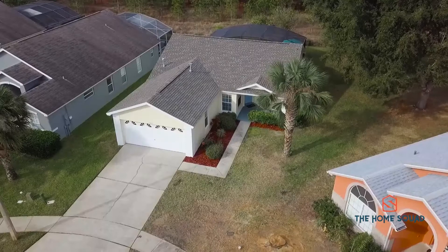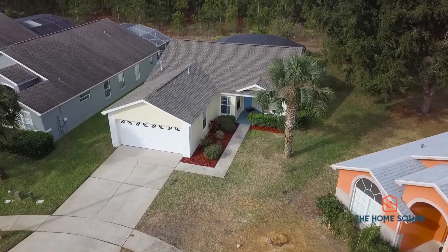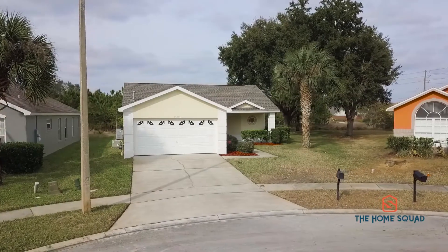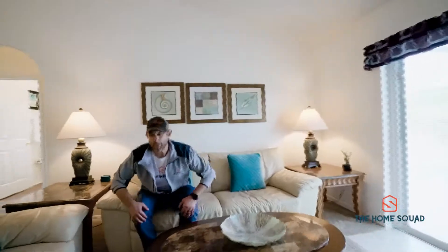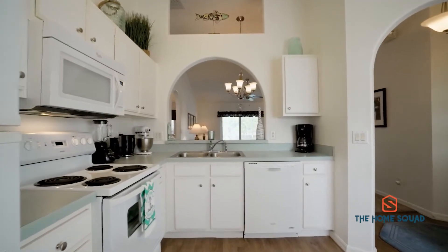Welcome to 2629 Autumn Creek Circle. This three bedroom, two bathroom pool home in Indian Creek has beautiful curb appeal with a fresh coat of exterior paint. The updates don't end there — the carpet was replaced in 2018 and the kitchen and bathroom floors were recently upgraded as well.